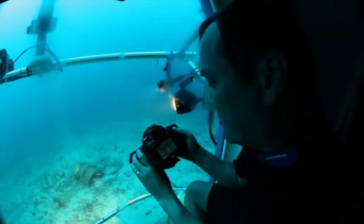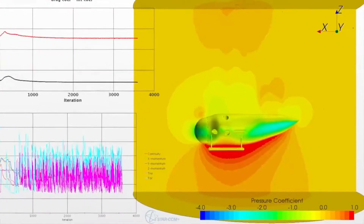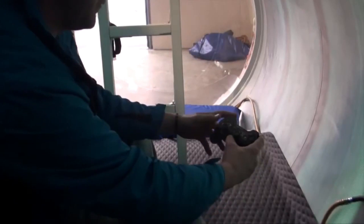Before the tragedy, the total cost of taking a trip to the Titanic wreck site was about $260,000 per person. This includes the cost of the submarine ticket, the cost of the accommodations, the cost of the training, and the cost of the other expenses associated with the trip.